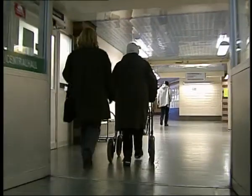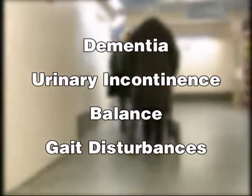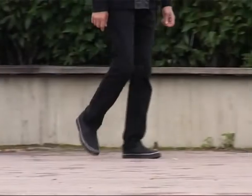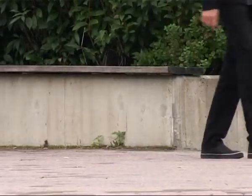In the aging population of today, dementia, urinary incontinence, balance and gait disturbances are common problems. These symptoms are part of the normal aging process, but they are also the main symptoms of the disorder normal pressure hydrocephalus, or NPH.